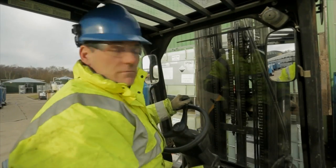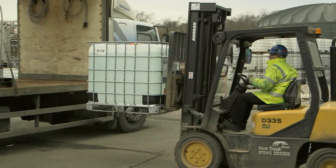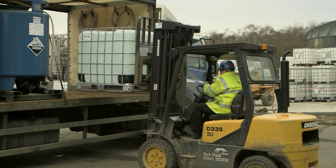Currently, our IBC container fleet is running around 3000. That represents an asset value of around about half a million pounds. The tracking and monitoring of these IBC assets is absolutely essential to making our package division work.